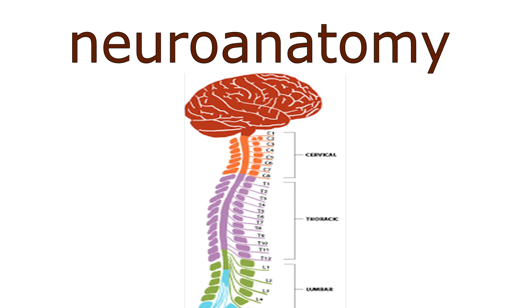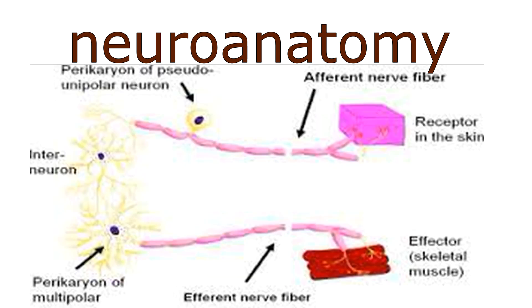Hello. This is the NeuroAnatomy Series and this is the 4th lecture of the NeuroAnatomy Series. We were learning about the Central Nervous System, and we completed the Central Nervous System. Today we will learn about the Peripheral Nervous System, which consists of nerves.